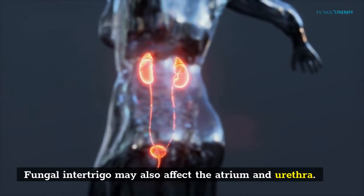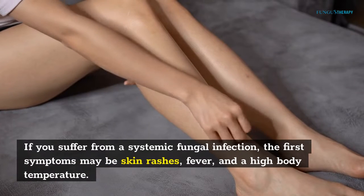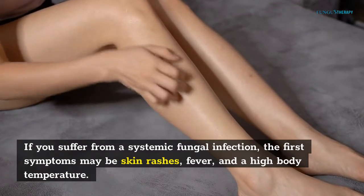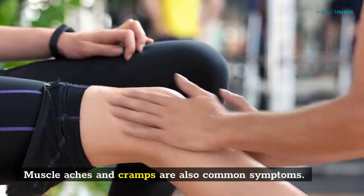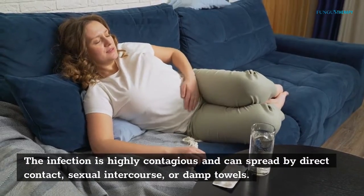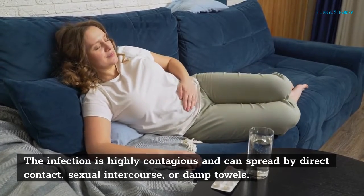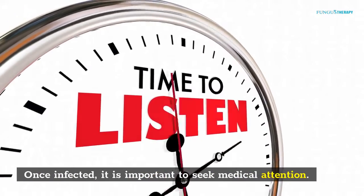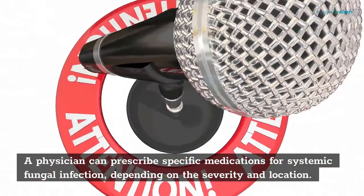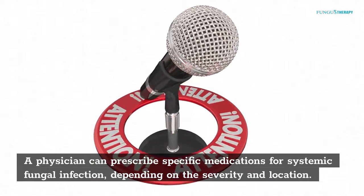Fungal intertrigo may also affect the atrium and urethra. If you suffer from a systemic fungal infection, the first symptoms may be skin rashes, fever, and a high body temperature. Muscle aches and cramps are also common symptoms. The infection can spread by direct contact, sexual intercourse, or damp towels. Once infected, it is important to seek medical attention. A physician can prescribe specific medications for systemic fungal infection, depending on the severity and location.